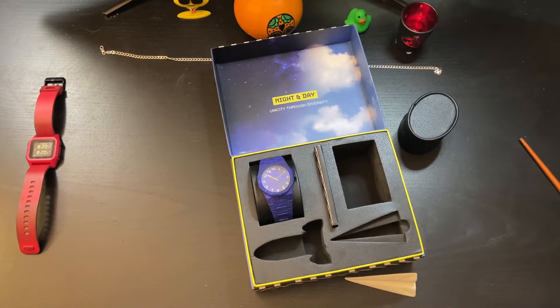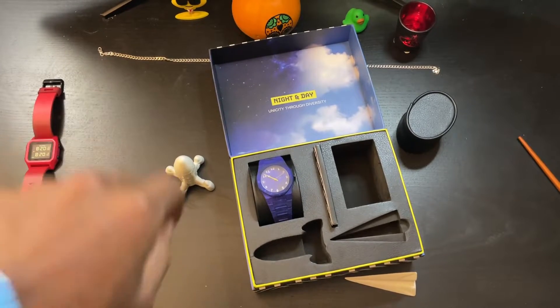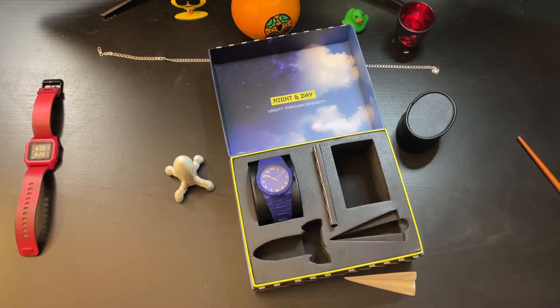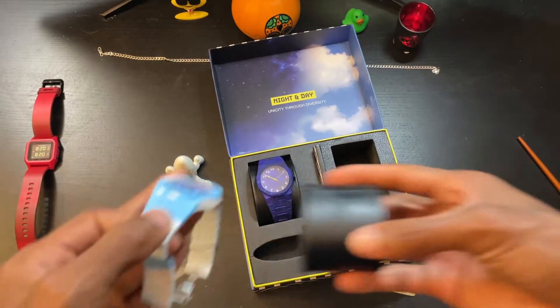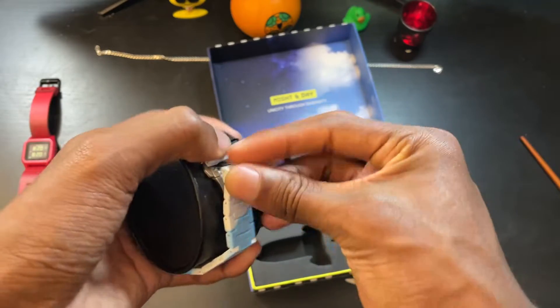Oh my gosh, oh my gosh. Thankfully that did not break. But yes, these are the watches. They're very, very large for my tiny little boy wrists.